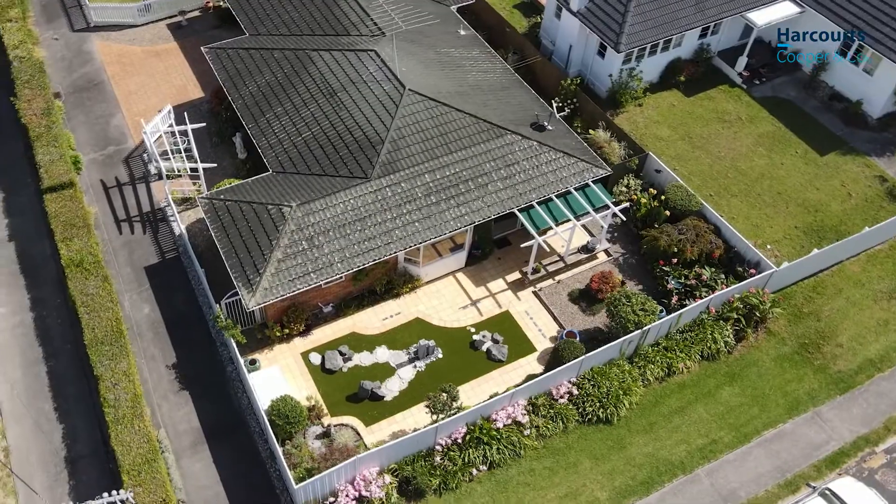Offering three bedrooms, a generous bathroom, two toilets and extra large garaging. This is a fabulous property with excellent indoor-outdoor flow, and just wait until you see the delightful garden — it's really just lovely.